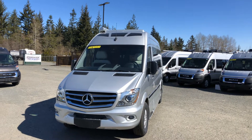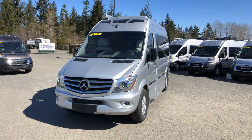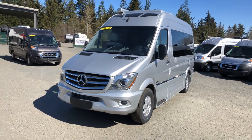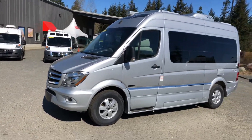This is the 2019 Roadtrek Agile SS. This unit is based on the Mercedes chassis, so you're running a 3-liter diesel, 240 horsepower, 420 foot-pounds of torque — great on fuel, lots of power, and very quiet and efficient.